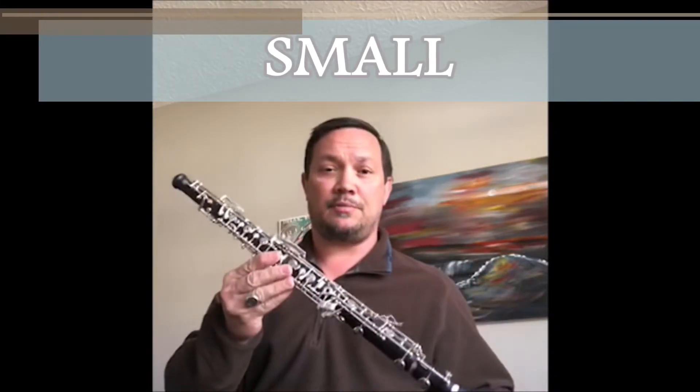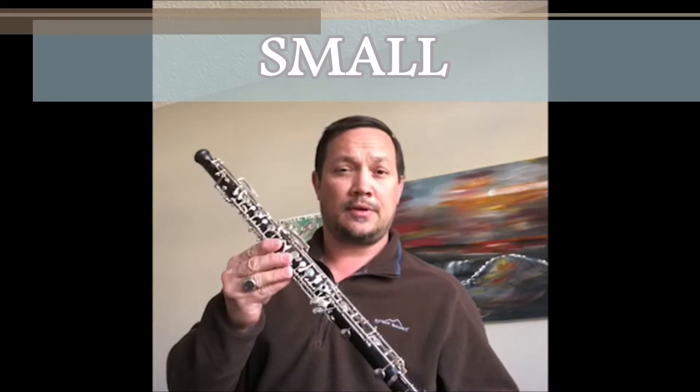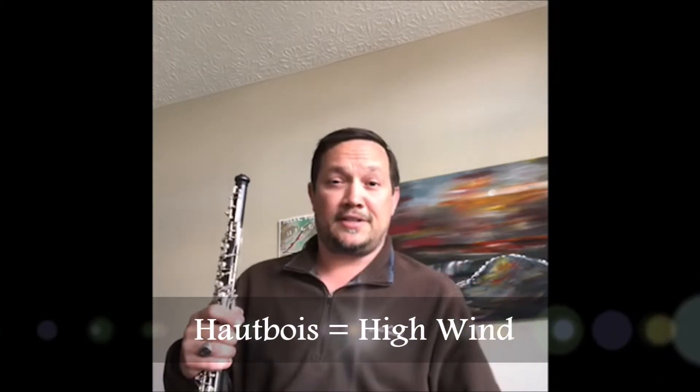The fourth word I'd like you to know about is small. This is one of the smaller members of the orchestra instruments — not quite as small as a piccolo, but nowhere near as big as a bassoon. The fifth word is high. The oboe is one of the higher-sounding instruments in the orchestra. In fact, in France, they call it a haut-bois, which means high wind.